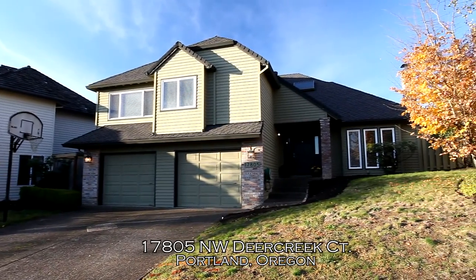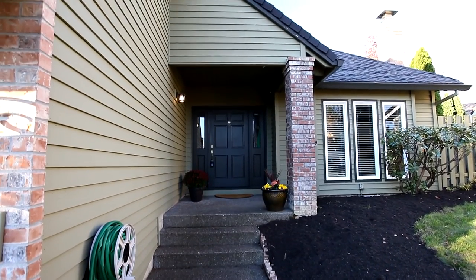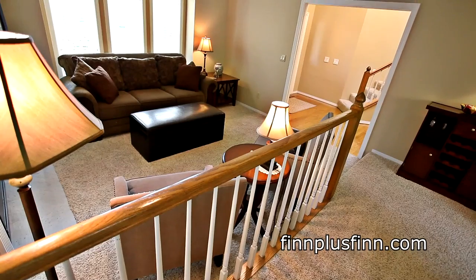Welcome to this spacious four-bedroom home on a quiet cul-de-sac in a sought-after Bethany neighborhood. This more than 2,800 square foot home has beautiful updates throughout and abundant natural light.